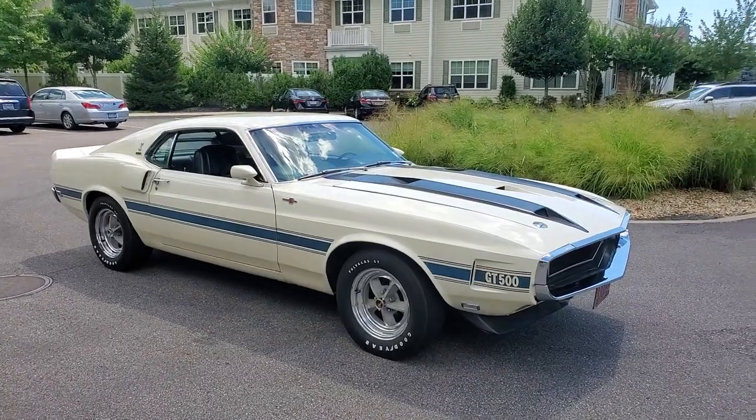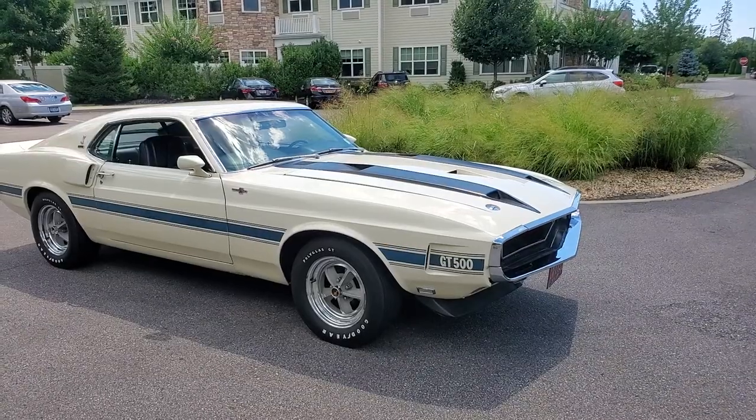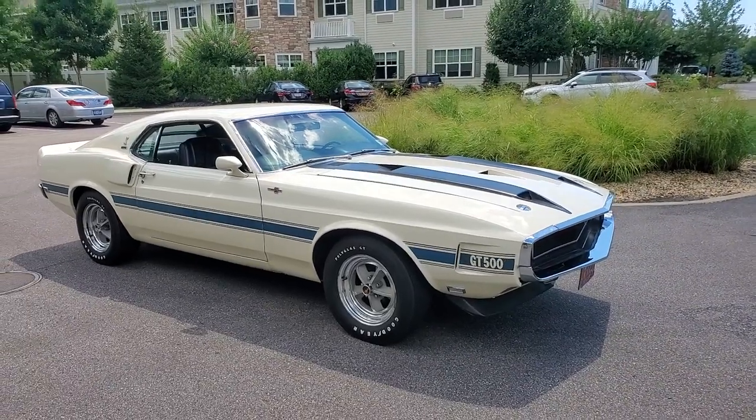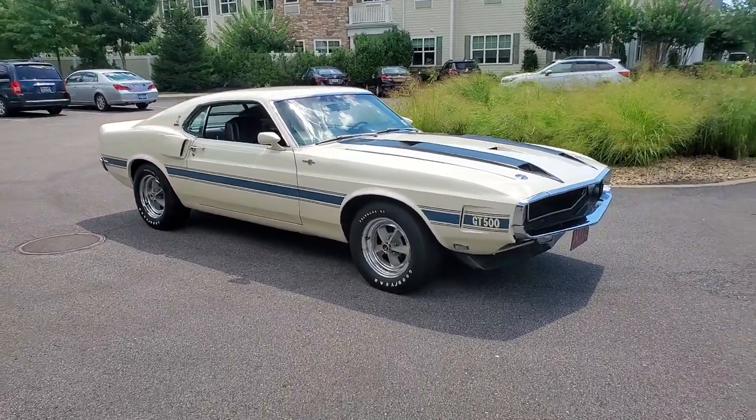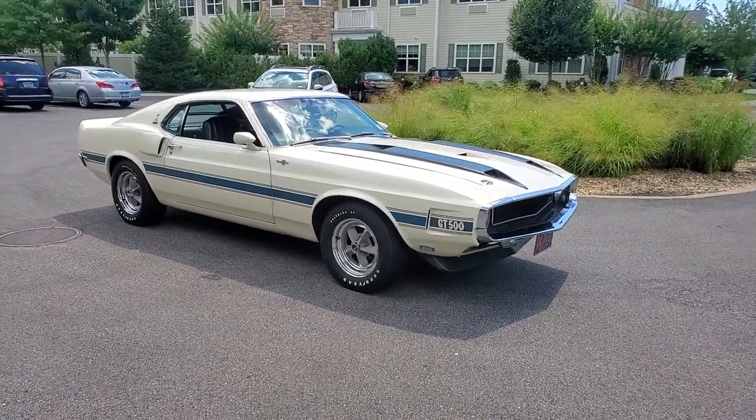Hey guys, thanks for joining us today. Mike here at WeBe Autos. Today we have a gorgeous car — it's a 1970 Shelby GT500 coupe — and I've got the owner here, also named Mike, who's going to tell us a little bit about it. What are you doing today, Mike? Fine, thank you. Yeah, what a car it is.